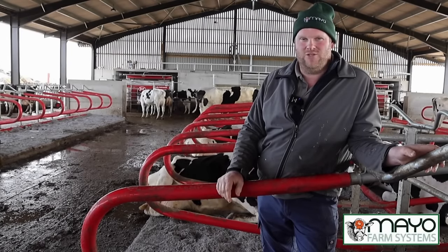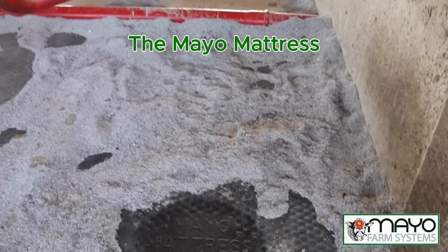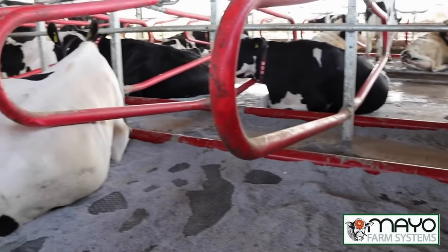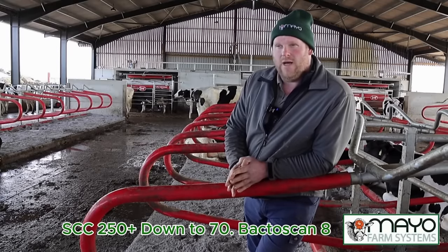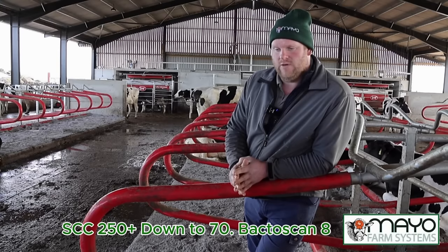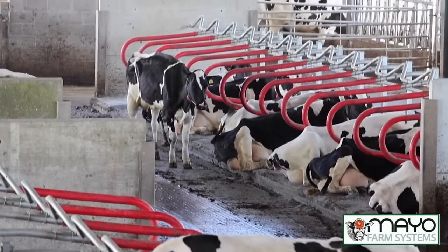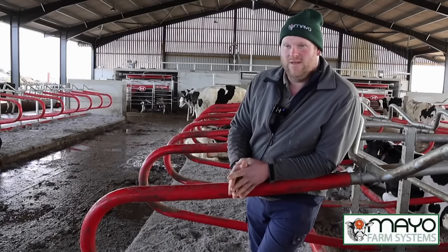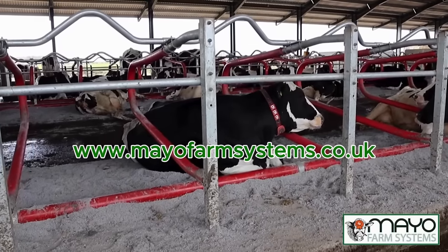When they first came the cell counts were quite high — we had to tube a few cows. They were averaging around the 200 to 250 mark. Since then we've taken them down; the last recording was at 70, and the scan was 8. The cows have not really looked back. They're always lying down chewing the cud, really happy, and it shows in the milk yield. The service from Mayo has been outstanding. Anyway, me and Tom Pemberton spent the day at Pete Marcus's sale of classic machinery — here it is.